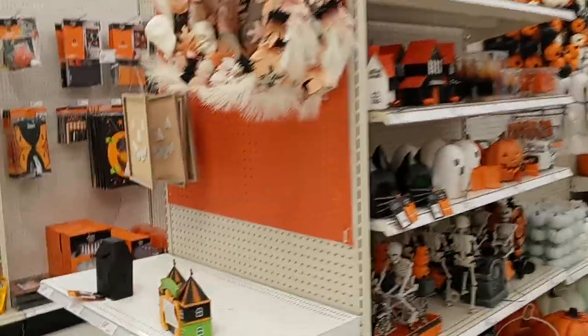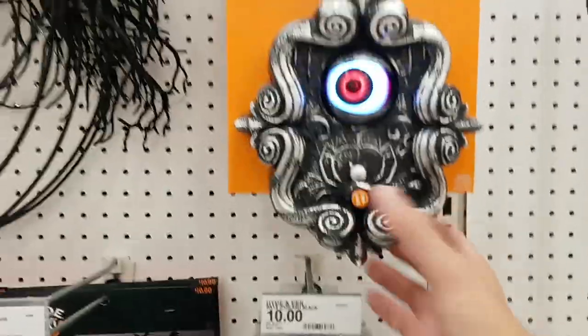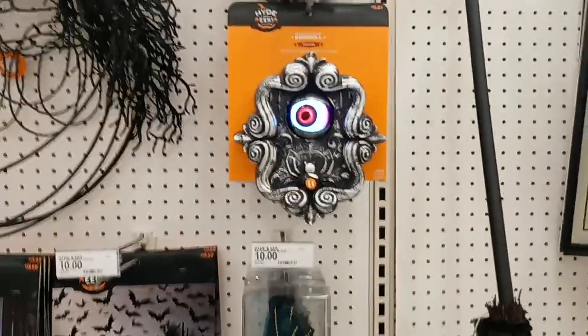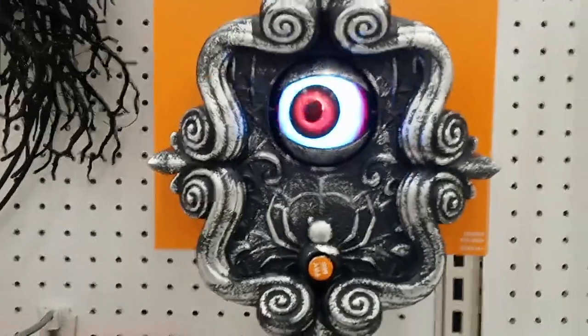We got some cool other cool stuff over here, guys. Go check out your local Target — you never know, you might see some cool stuff. Let's see if that works. That one's cool — a cool eyeball. He's watching you. Who's watching you, Skylar?